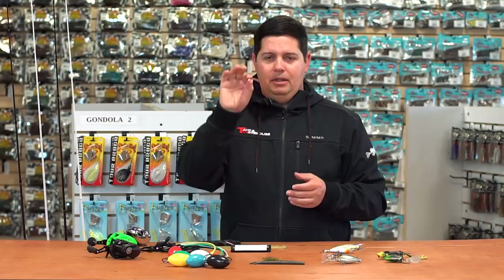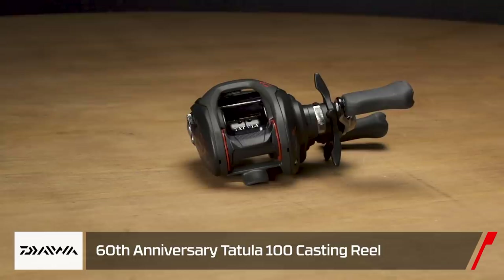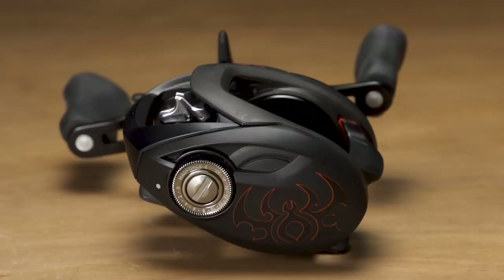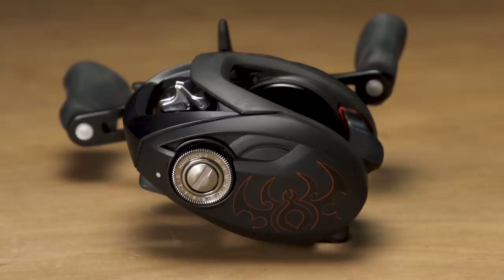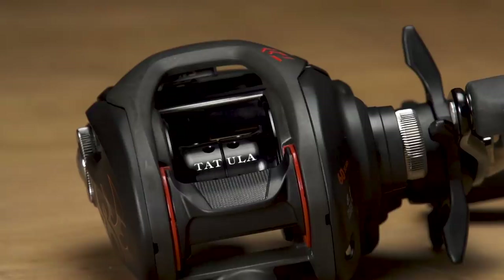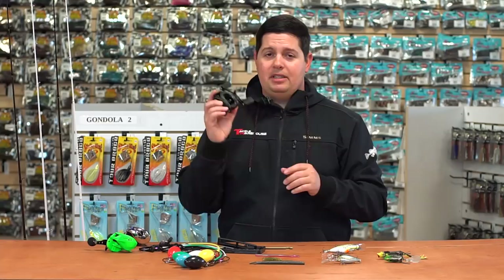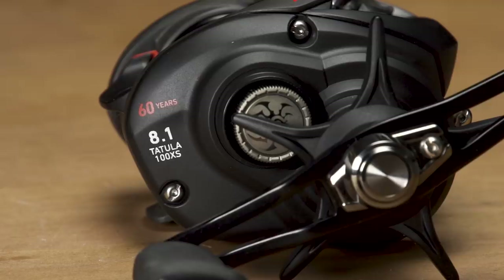Now for the rods and reels that just came out at the Bassmaster Classic. First, the Daiwa Tatula 60th Anniversary Edition. If you've never used the Daiwa Tatula reel, I highly recommend them — I have three or four and they're outstanding. The 60th Anniversary Edition is flat black with red accents, just an awesome-looking reel. Right now there's also a promo — buy any Tatula rod or reel and there's a mail-in offer for a free Huk performance sun shirt. A matching rod is also coming in shortly.